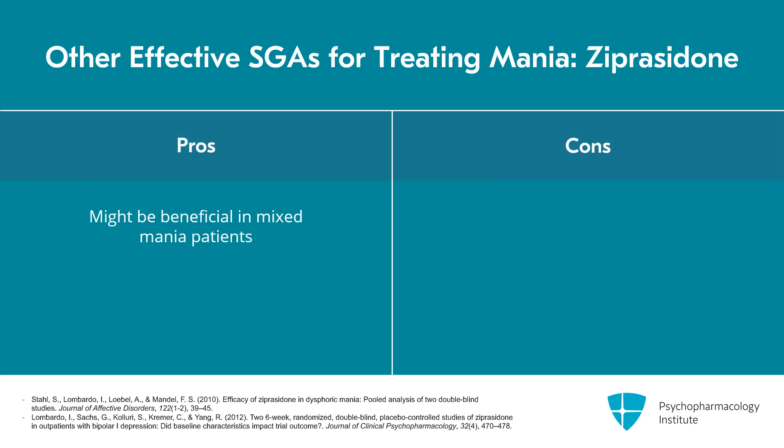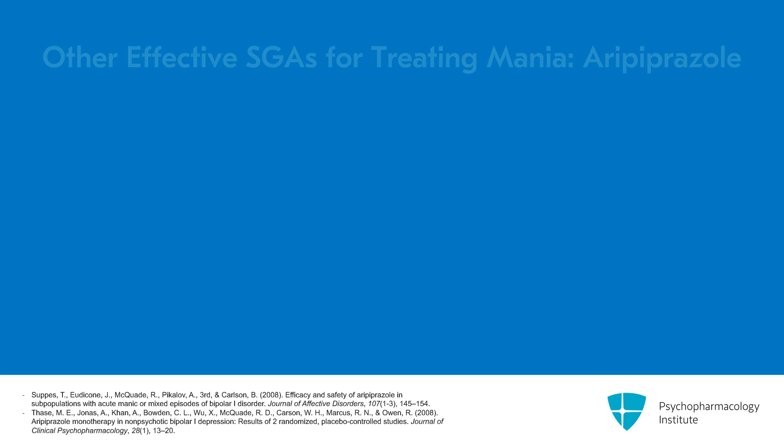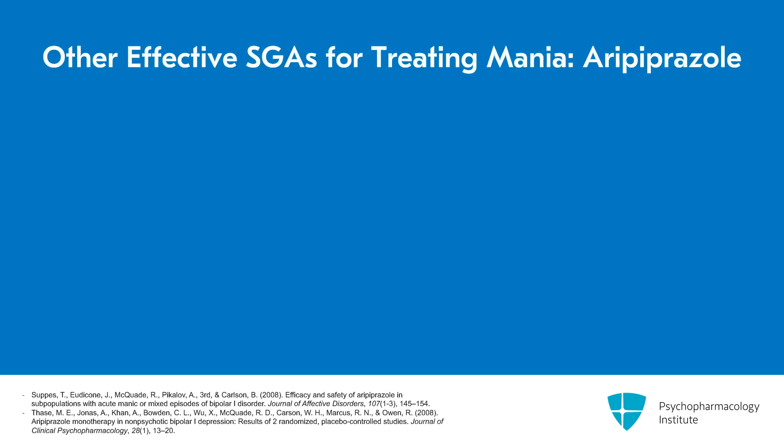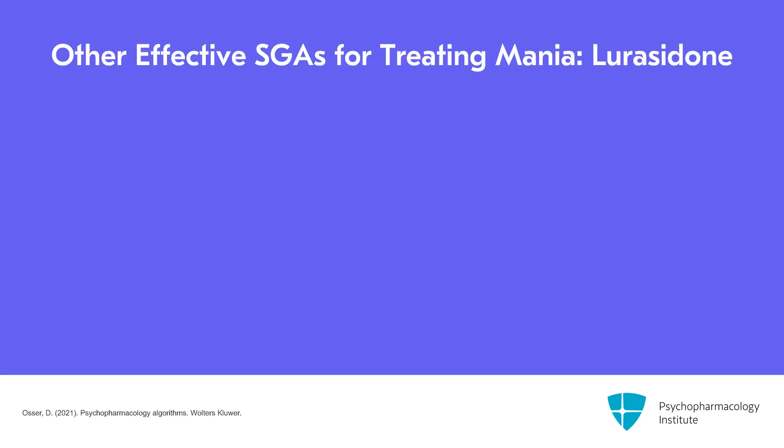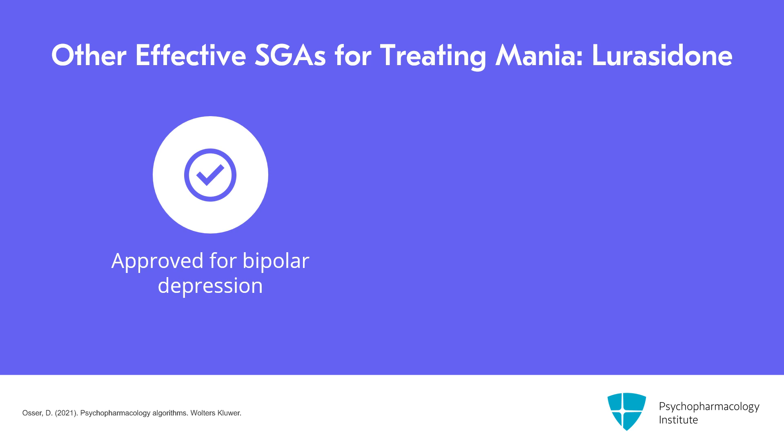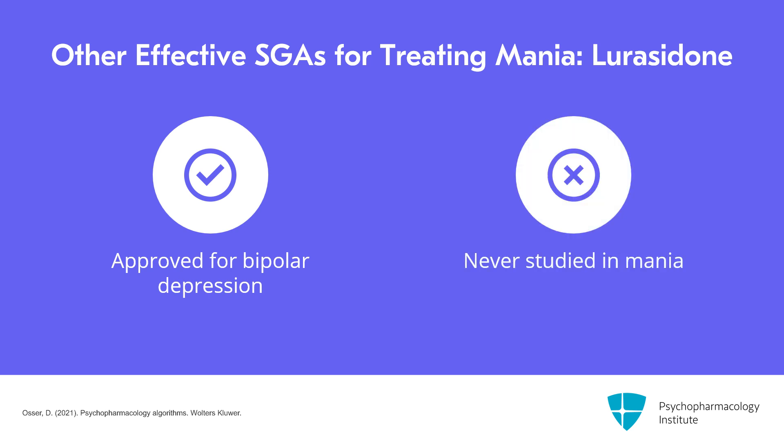Ziprasidone showed significant benefit in a post-hoc analysis of mixed mania patients, which is encouraging. However, it was tried in two randomized trials for acute bipolar depression and did not beat placebo in either, so it is not preferred for mixed cases. Similarly, aripiprazole has reports of benefit in some mixed patients, but it also failed to beat placebo in two randomized controlled trials for acute bipolar depression. Lurasidone is an antipsychotic approved for bipolar depression but has never been studied in mania, so it is not used for mania.